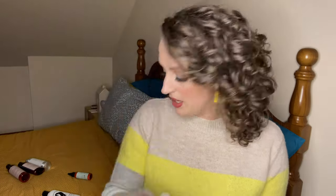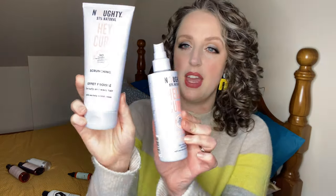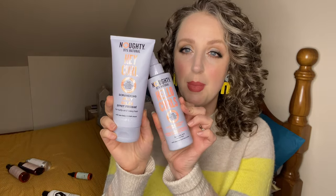Then we've got the Hey Curl Scrunching Jelly, which only just came out in 2020. It's a really lightweight gel and I absolutely love it. We've got the Wave Hello Curl Defining Taming Cream — a fantastic product. I like to use this just as a single styler; I never thought I would use a cream as a single styler but it's so good. And also the Hello Curls Primer. The Hello Curls Primer and the Hey Curl Scrunching Jelly are just a match made in heaven — the primer contains some protein, the jelly doesn't, and together they are amazing.